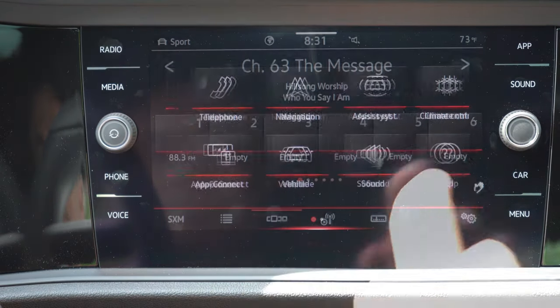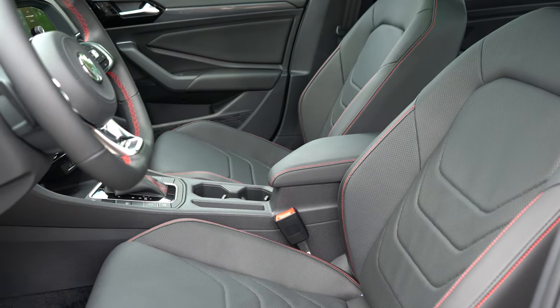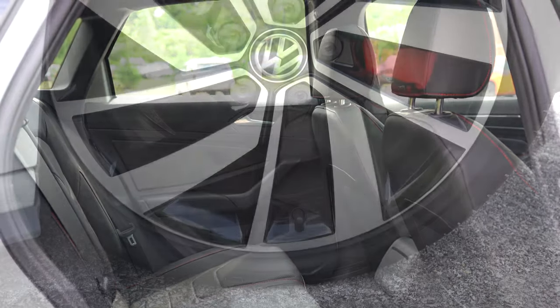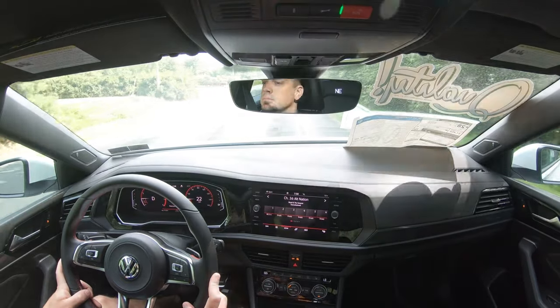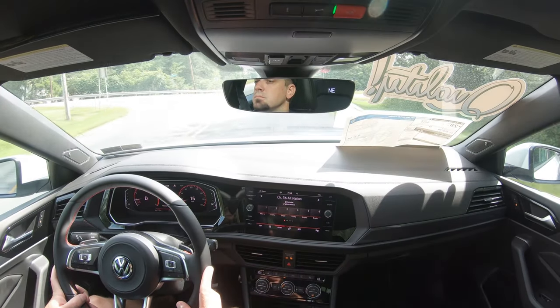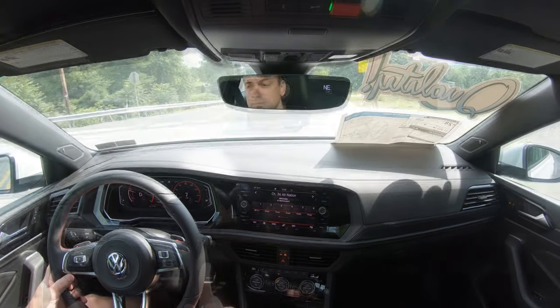When you put the GLI in reverse, a rearview camera takes up the full infotainment screen — not always the case, so that's a big plus. On the safety side, both trims get front, side, and side-curtain airbags, LATCH anchors for child seats, rear child door locks, tire pressure monitoring, and a blind-spot monitoring system with rear cross-traffic alert. There's also a forward collision warning system with autonomous emergency braking. The Autobahn adds automatic high beams and lane keep assist.